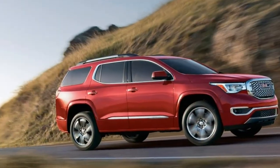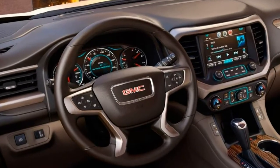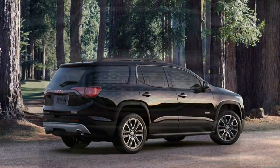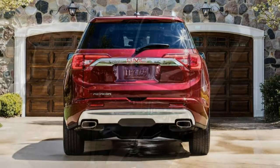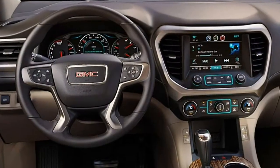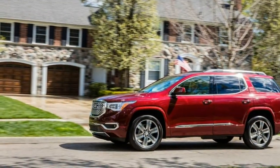Technically, GMC sells the Acadia in the SL trim with a 7-passenger seating configuration and front-wheel drive. White and silver exterior paint are really the only options on this trim. Its features include 17-inch alloy wheels, heated mirrors, keyless ignition and entry, automatic climate control, a height-adjustable driver seat, a leather-wrapped steering wheel, GMC's teen driver system, Bluetooth, a 7-inch touchscreen, Apple CarPlay and Android Auto smartphone app integration, a rear-view camera, OnStar with 4G LTE and a Wi-Fi hotspot, and a 6-speaker audio system with a USB port and auxiliary input.